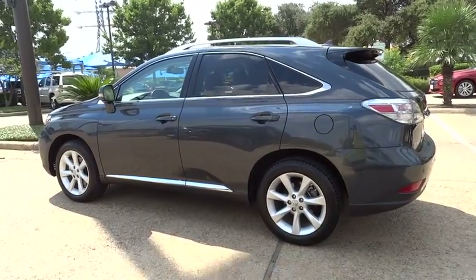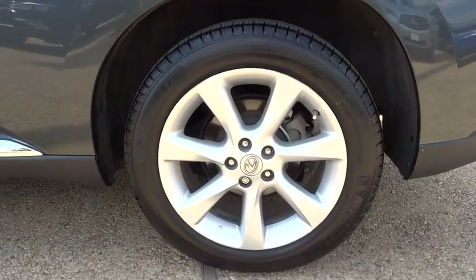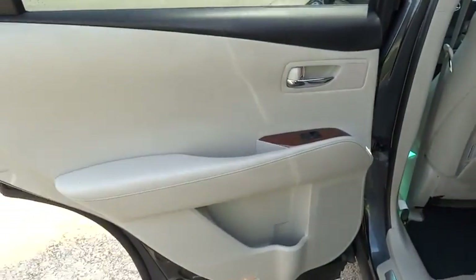Aluminum wheels. Four wheel disc brakes. Premium sound system. FWD. Climate control. This vehicle is Carfax certified one owner and qualifies for Carfax's buyback guarantee.